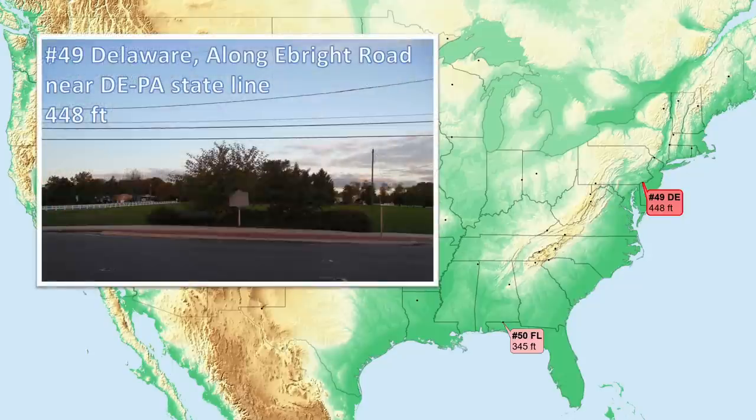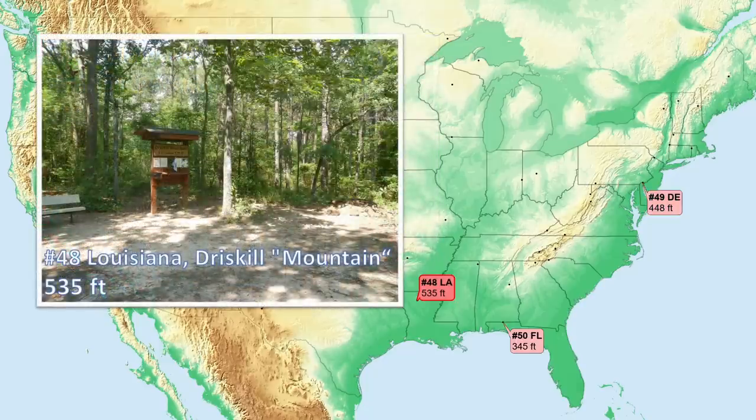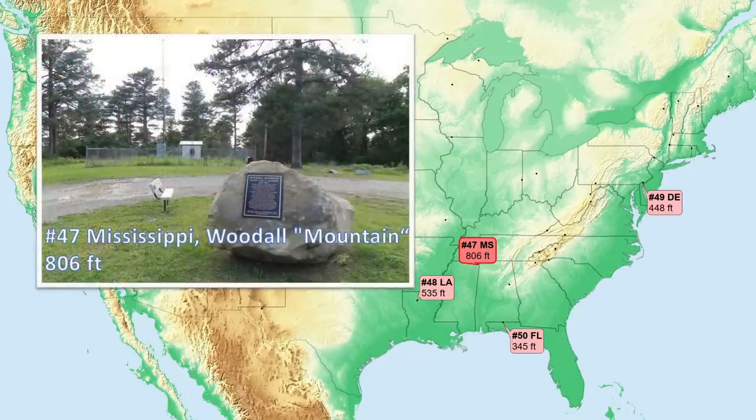Number 49, Delaware. Not much of a high point or site of interest, just the side of the road near the state border with Pennsylvania. Number 48, Louisiana. Here the high point is made up of non-marine quartz sands that overlie weaker marine deposits. Number 47, Mississippi. Near the northeast corner of the state, this is an area capped by more resistant rock, in this case sandstone, than the surrounding area.